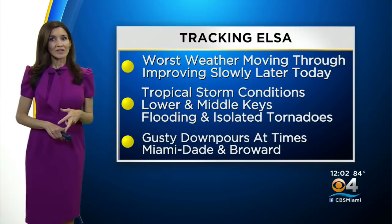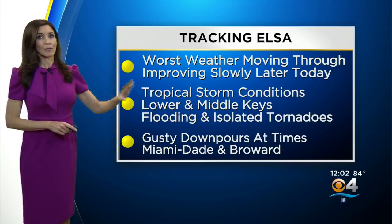Miami-Dade and Broward are not out of the woods yet, because now we're starting to see more of that moisture wrapping around Elsa, and we could see some gusty downpours as we head into the rest of the day.